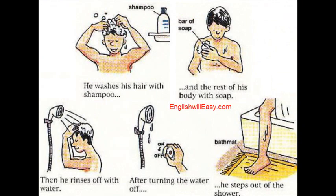He washes his hair with shampoo and the rest of his body with soap. Then he rinses off with water.